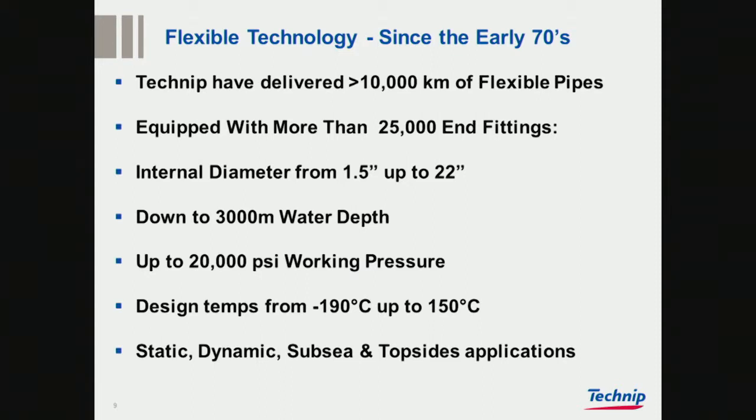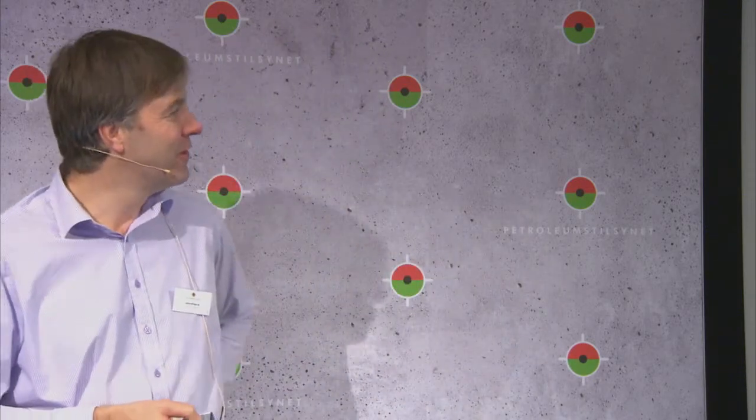We have not yet delivered anything for hydrocarbon use up to 20,000 PSI — that is still to be done. Also, the minimum temperature includes cryogenic flexibles, which is a little bit outside the scope of this conference, but we can do minus 50 and minus 30 with PVDF up to 150 degrees.